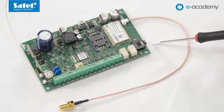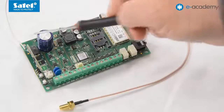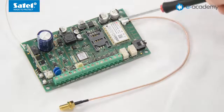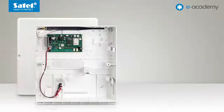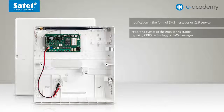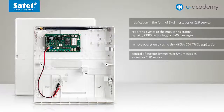The board also includes a microphone jack and a radio receiver with support for wireless devices. The biggest advantage of the module is the built-in industrial GSM telephone, which enables notification in the form of SMS messages or clip service, reporting events to the monitoring station by using GPRS technology or SMS messages, remote operation by using the microcontrol application, and control of outputs by means of SMS messages as well as clip service.